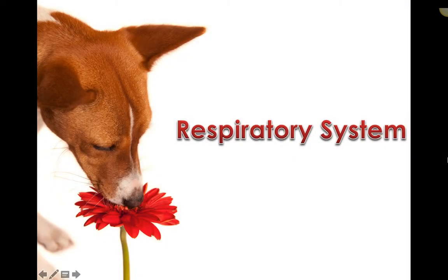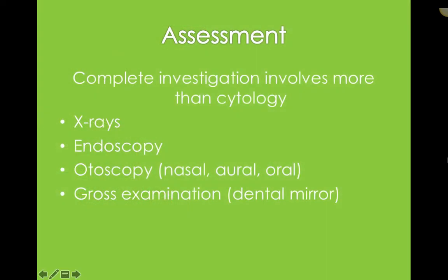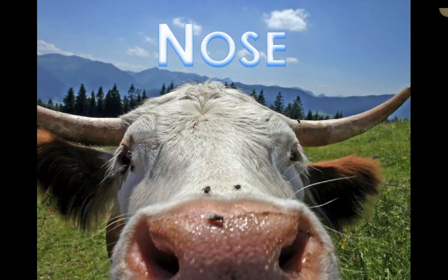Let's talk about the respiratory system. The assessment of the overall respiratory system involves a lot more than cytology most often. Typically cytology is done after x-rays, sometimes after or in combination with endoscopy, but it also could include otoscopy, and of course there's always gross examination — that's the initial first step. It's really important to know that cytology in general is one of many steps in investigating the respiratory system.